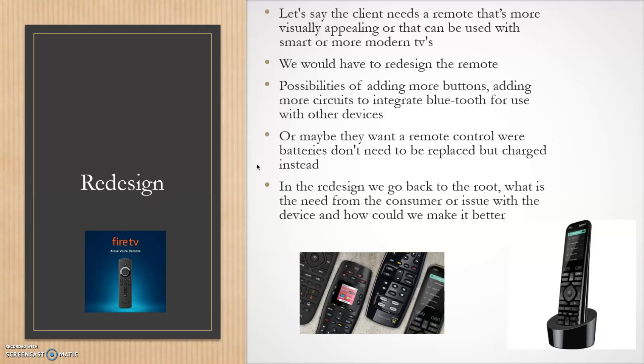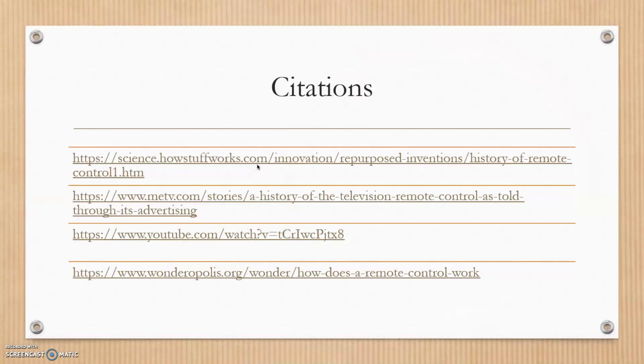Let's say the client needs a remote that's more visually appealing and compatible with smart or modern TVs. We redesign — possibilities include adding more buttons, more circuits to integrate Bluetooth for use with Blu-ray or DVD players, or making the remote rechargeable so the user doesn't need to replace batteries every two weeks. In the redesign, we go back to the root: what is the issue and why are we redesigning? Then we go right back through the next seven steps of the engineering design process.